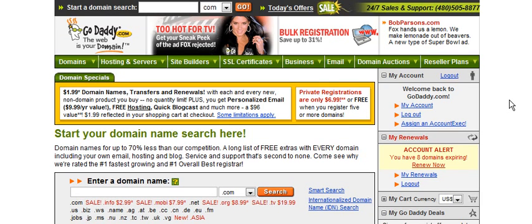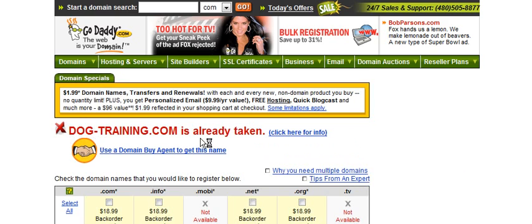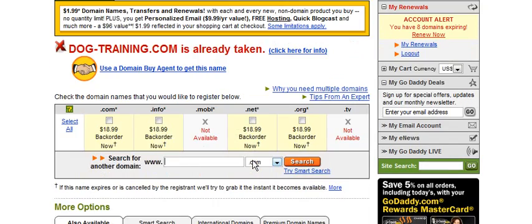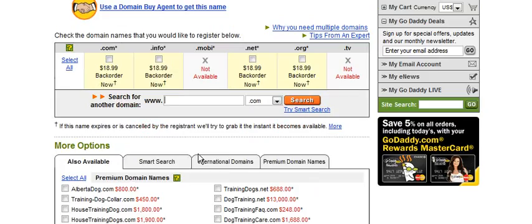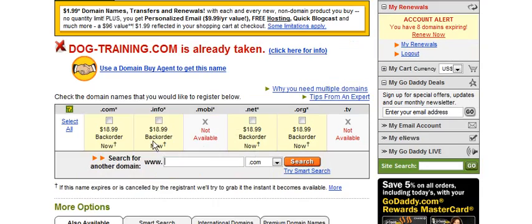For instance, if you're doing a specific niche — say, dog training — you might want to find a domain that fits that, such as dogtraining.com. That one is very unlikely to be available, but you would type it in the search box, maybe put a dash in it, then click Search. It tells you that it's already taken and gives you some suggestions. If you don't like any of those, just go ahead and search for a different one.